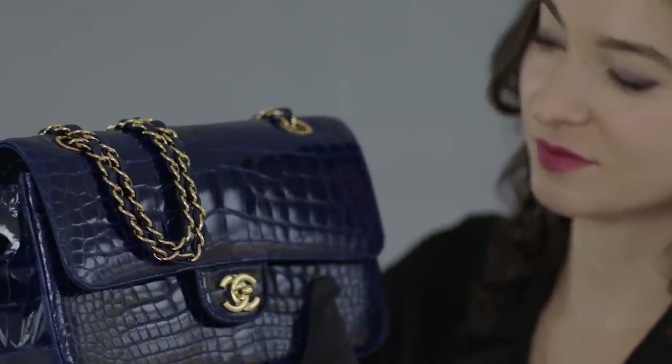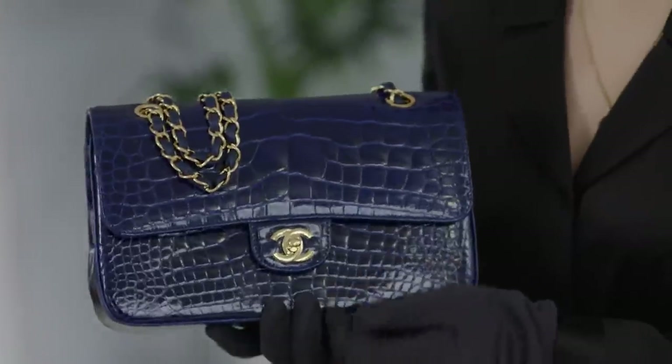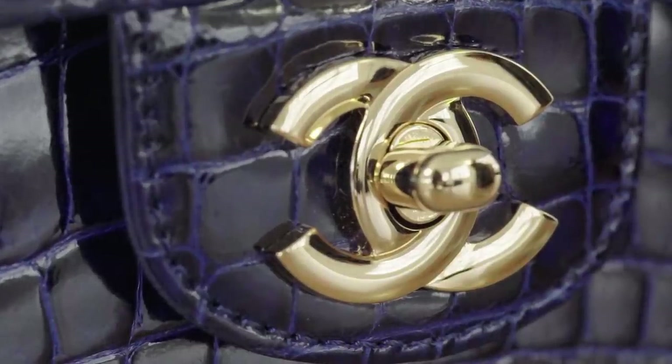After Coco's death, it was Karl Lagerfeld who took the interlocking CC, a motif which Coco herself had designed in the 1920s, and created the turn lock clasp from it.